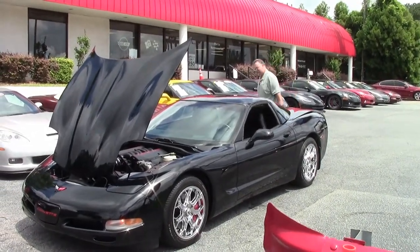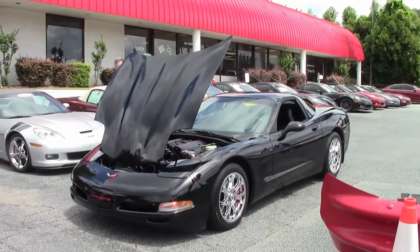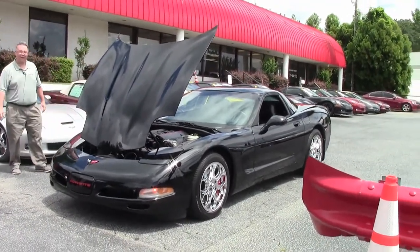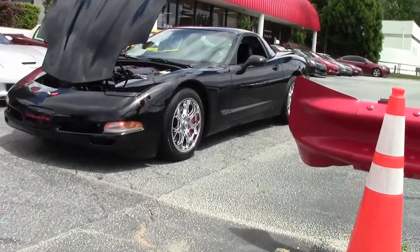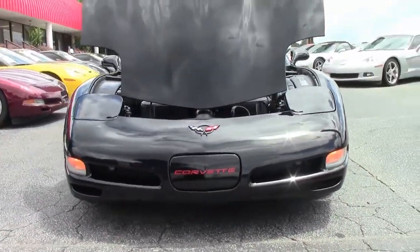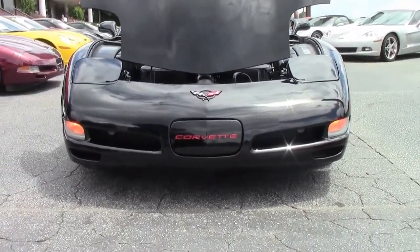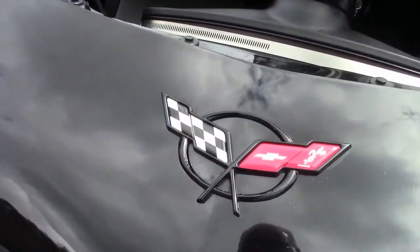Sounds good, doesn't it? 2004 manual transmission black Corvette Coupe — absolutely gorgeous, only 62,000 miles on it. Has newer Bridgestone run flats, Potenzas, cat-back exhaust, and some really neat wheels.